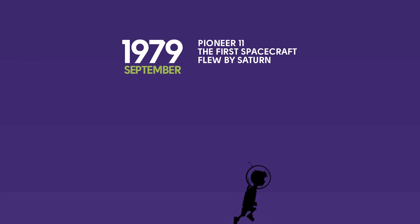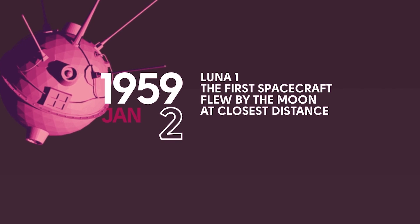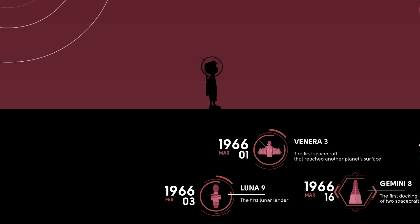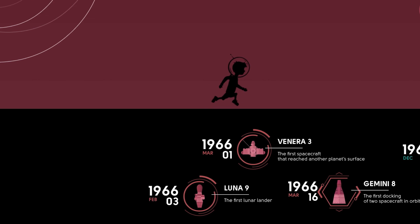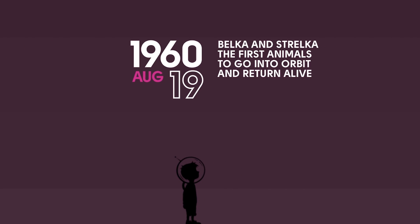InSpaceWeTrust.org has an interactive timeline of important events in space exploration from 1959 to 2015. With calming music and sound bites from space, it really is a relaxing atmosphere. But unfortunately space doesn't have an atmosphere.